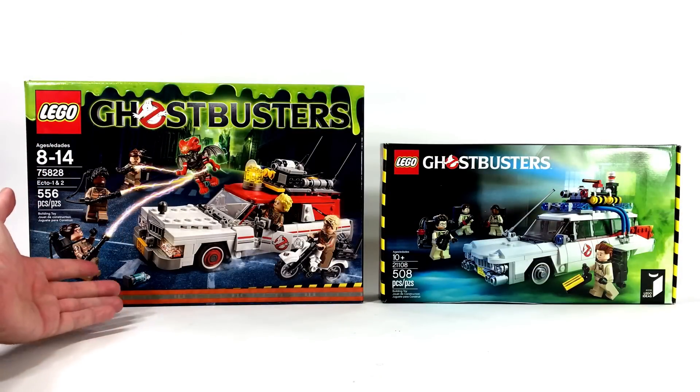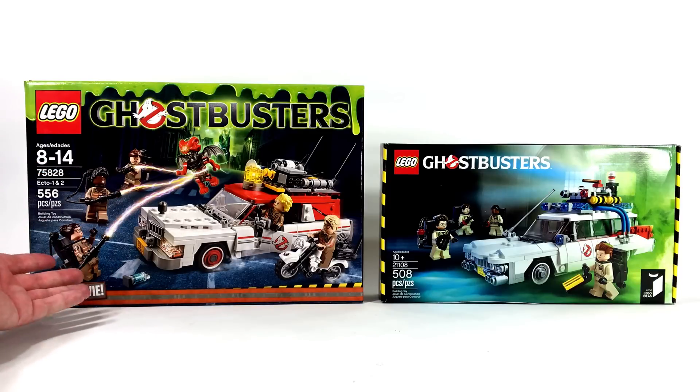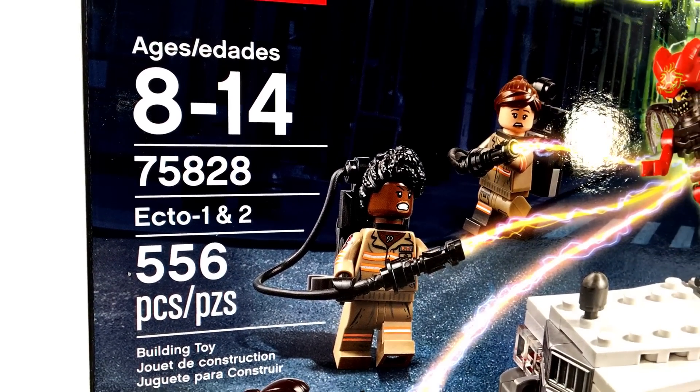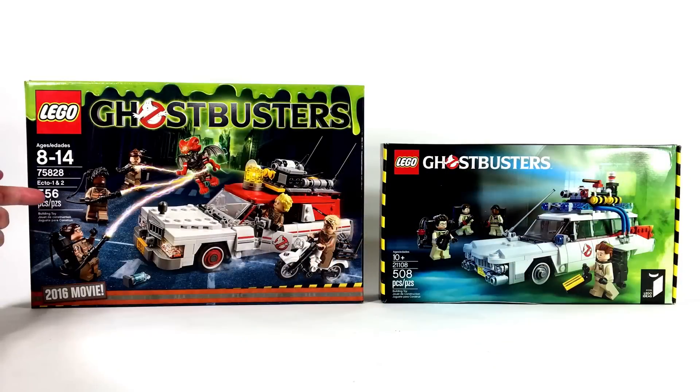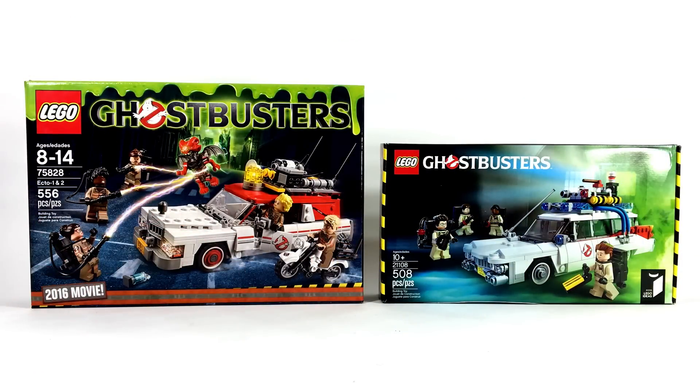The Lego set based on the 2016 Ghostbusters Ecto-1 was released just this month, July of 2016. It is recommended for ages 8 to 14, has 556 pieces, and was released as a general release Lego set in many common retailers.